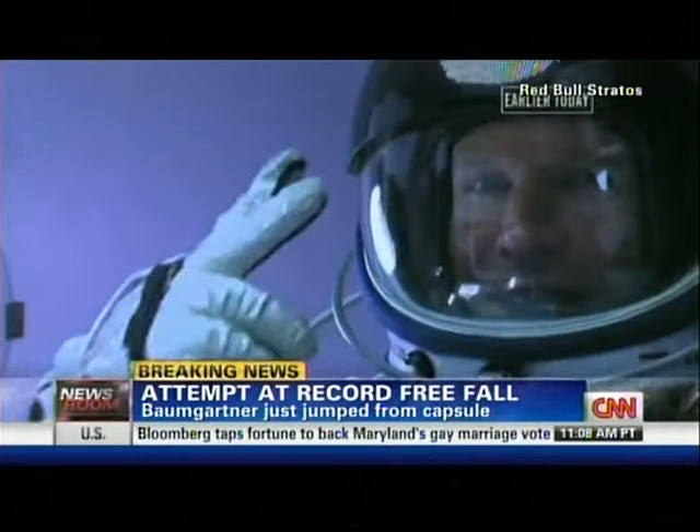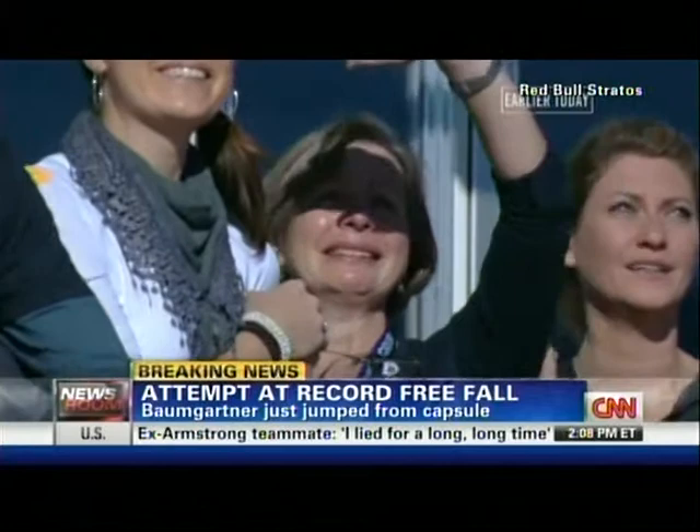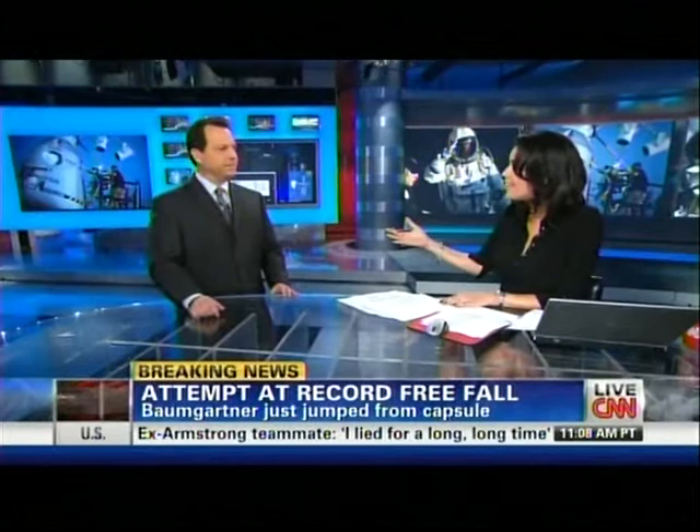Chills at CNN as we watched this happen. There's his mother, Ava — she's crying. This is her first time ever leaving Europe, and she's seeing her son make this incredible attempt.